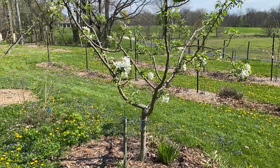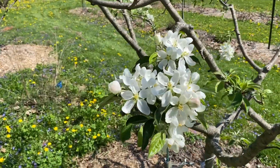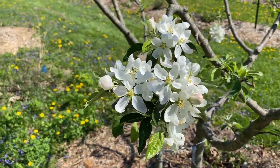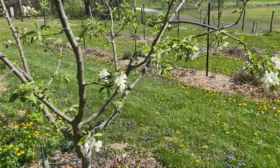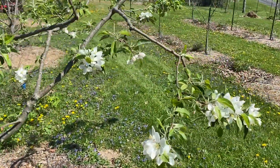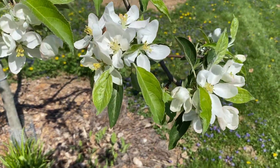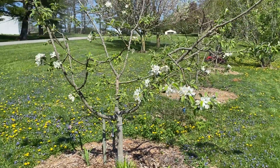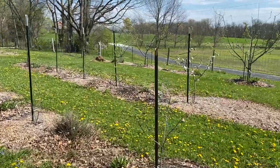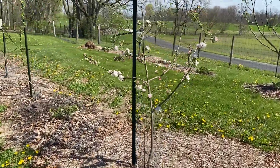Here's a couple more of the early blooming. This one's a huge crab — it always has a lot of blooms on it. Another one that's blooming really well this year is the Liberty, another early bloomer.